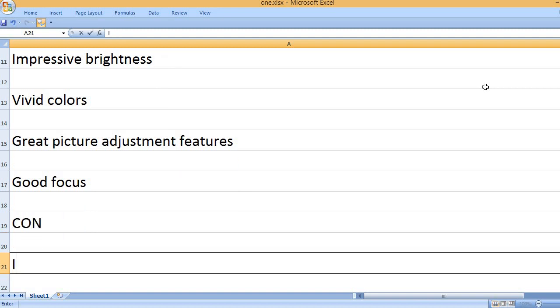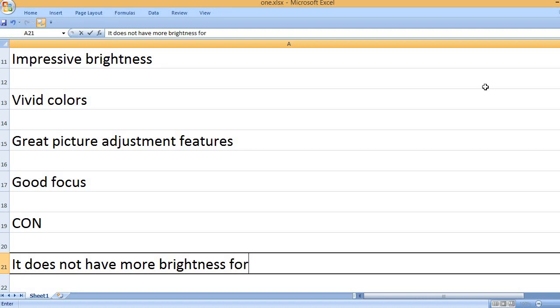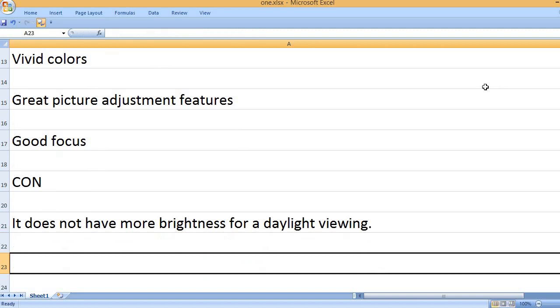Con: It does not have enough brightness for daylight viewing.